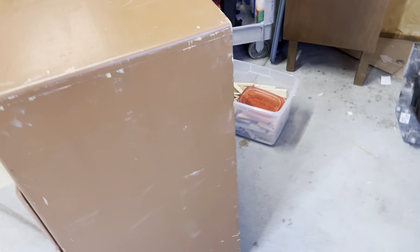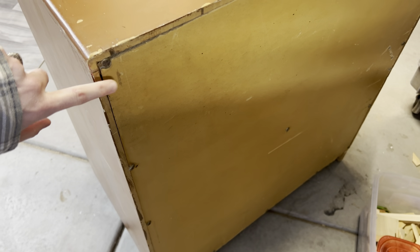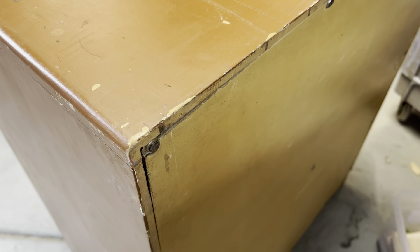Something else I like to look at when I'm in the thrift store is the back — does it have a good solid wood back, or is it just kind of like bead board? Then look at the top: is it solid, or is it an MDF top with veneer on it? That will also help you determine how much work you're going to have to do.